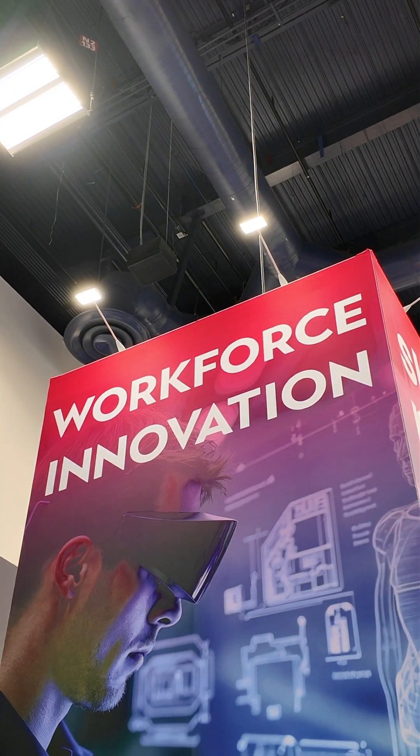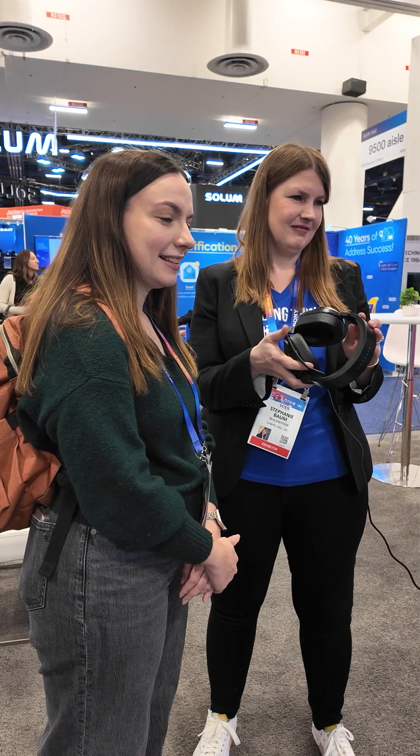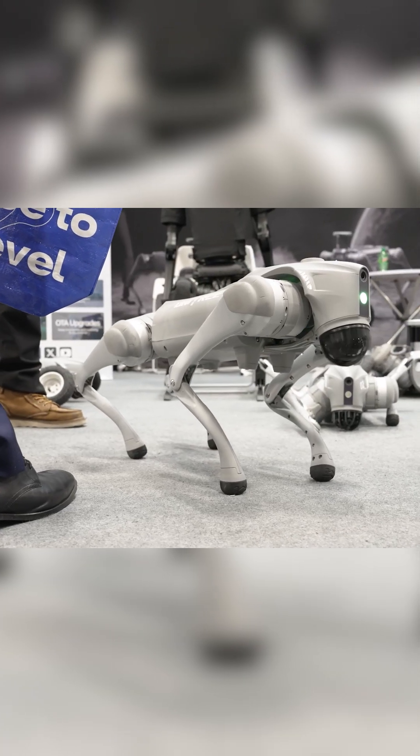And if you're struggling to find what career you want, luckily Celeste, Build Within's AI, can take your unique skills and talents and give you some suggestions. Robot dog walker is not one of them.